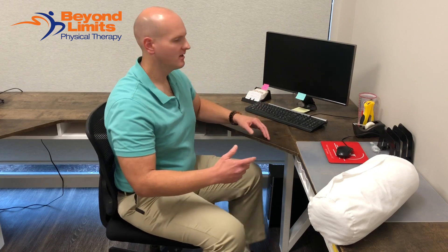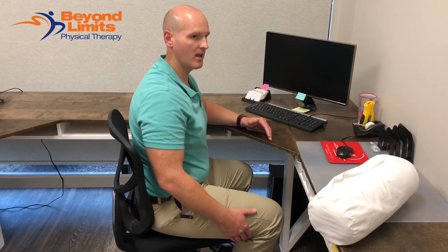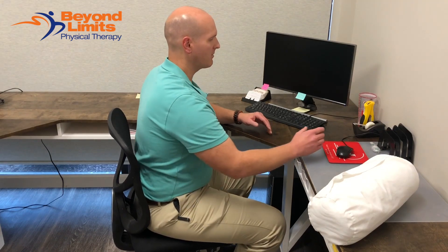I've had several patients recently who work at a desk and they've begun having pain radiating down the back side of their leg and having low back pain.